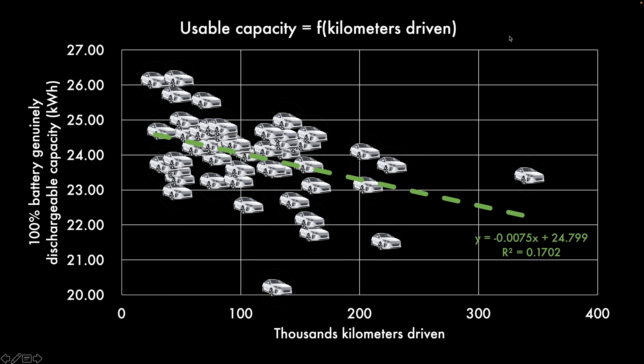Usable capacity across the different cars ranges from anywhere between 21 and 26 kilowatt-hours. For reference, I consider that a car even new would have delivered 26.5 kilowatt-hours — already very good given losses at the time of discharging, regenerating and so on. You can see there is a sense that the more kilometers a car has driven over its lifetime, the slightly lower its remaining usable capacity tends to be, however it's not a particularly strong correlation.